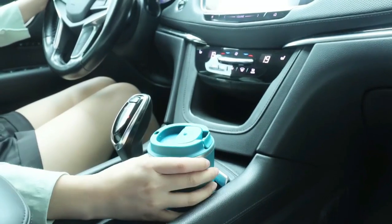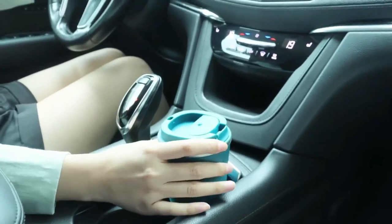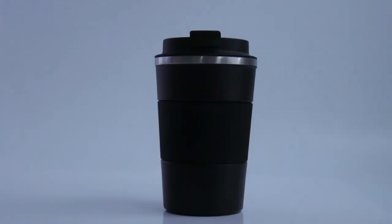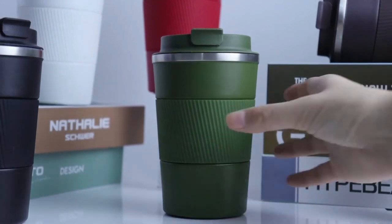Just remember to hand wash only, as the dishwasher is not recommended, and do not put it in the microwave. This 12-ounce stainless steel vacuum insulated tumbler is the perfect coffee travel mug designed with a spill-proof lid for keeping your coffee hot or cold.